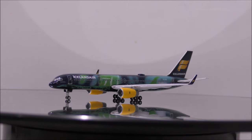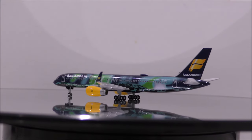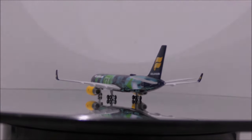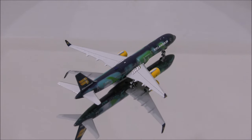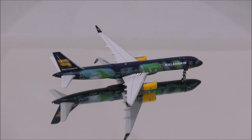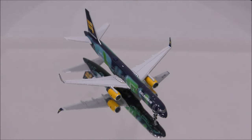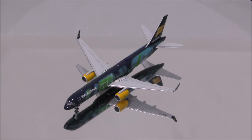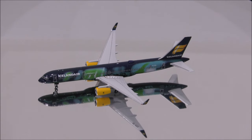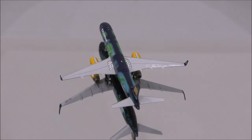Overall, I highly recommend this model. With a beautiful livery like this, it should be in everyone's collection. That concludes the review for Icelandair's Boeing 757-200 by Gemini Jets. If you have this model, let me know what you think in the comments section. Please like this video and don't forget to subscribe to my channel for the latest reviews. This is Alpha, and hope to have you guys back again soon.